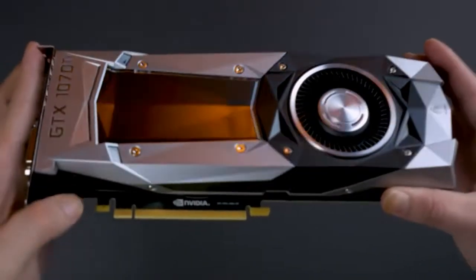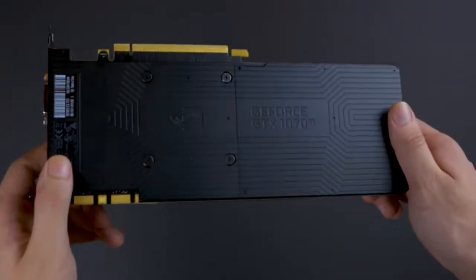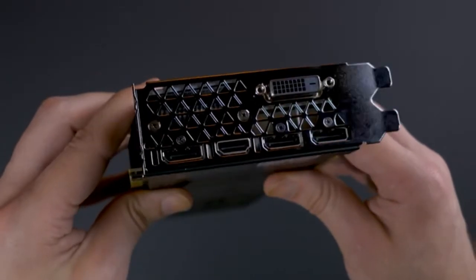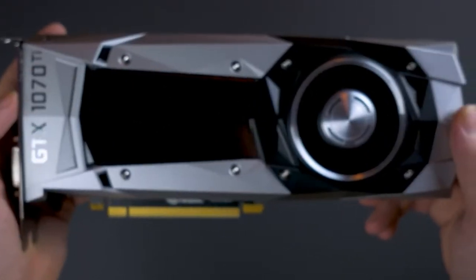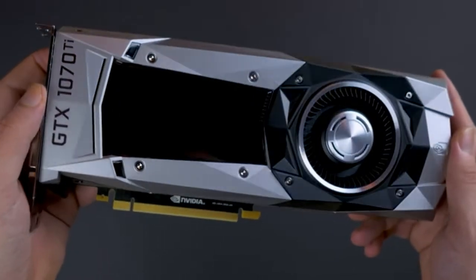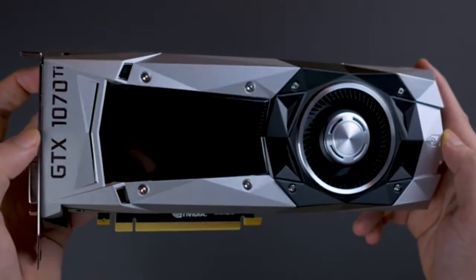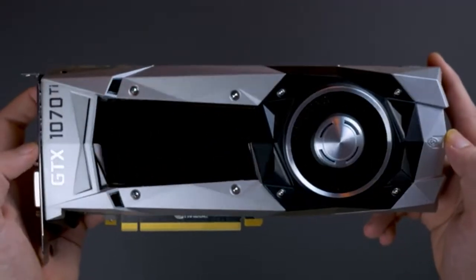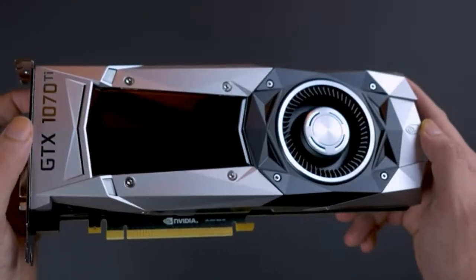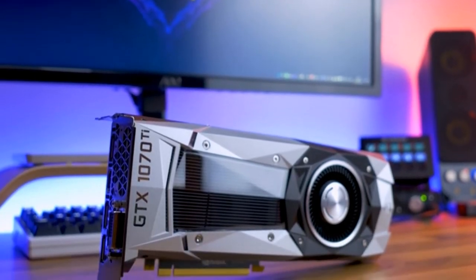The GPU packs 8GB GDDR5 frame buffer along with 8 Gbps memory speed, a 256-bit memory interface, and up to 256 Gbps memory bandwidth. The company claims the graphics card will be available in 28 countries including India at launch, though availability may be difficult considering the craze to mine bitcoins. So let's see what it will be.